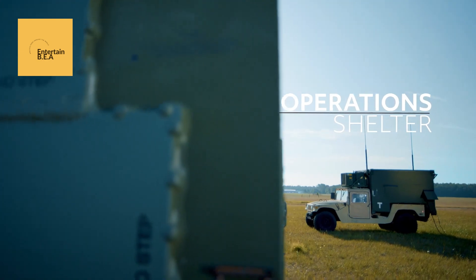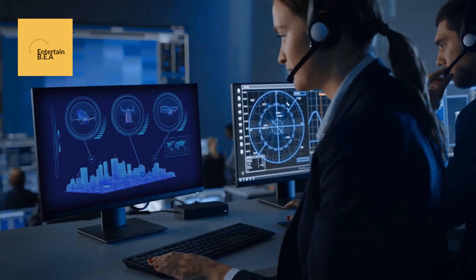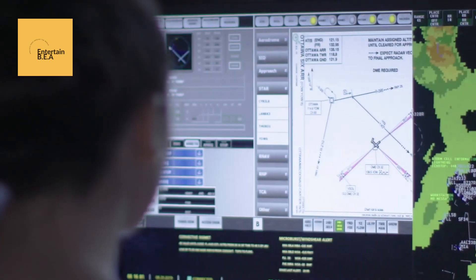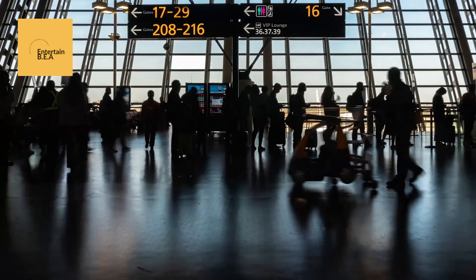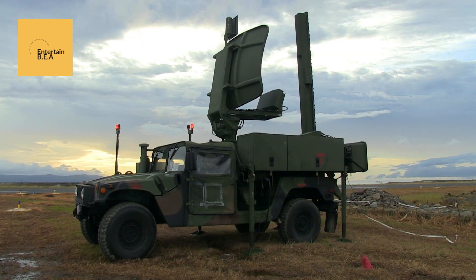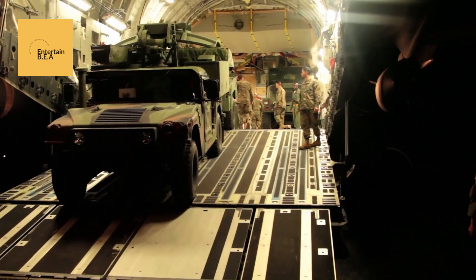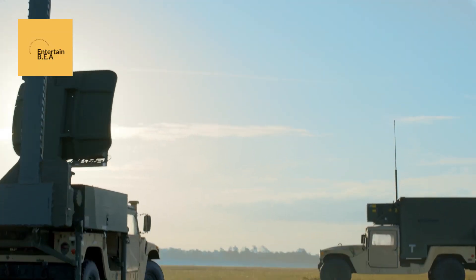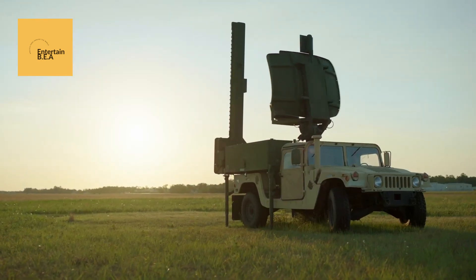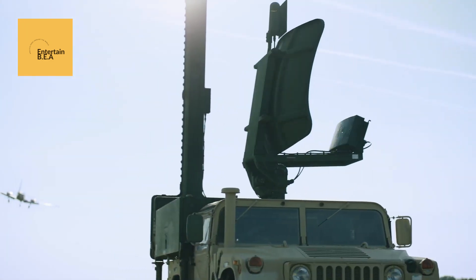As more countries recognize the benefits of such advanced systems, we can expect to see a wave of modernization in air traffic control worldwide, paving the way for safer and more efficient skies. The RTX mobile air traffic control system boasts a range of advanced features designed to optimize air traffic management. Key features include its modular design, which allows for rapid deployment and scalability, and its state-of-the-art radar and communication systems, which ensure precise and reliable tracking of aircraft. The system is also equipped with advanced data processing capabilities, enabling real-time decision-making and enhanced situational awareness. These features collectively contribute to improved safety, efficiency, and operational flexibility.